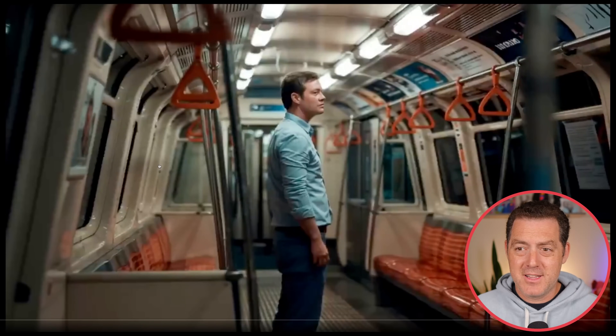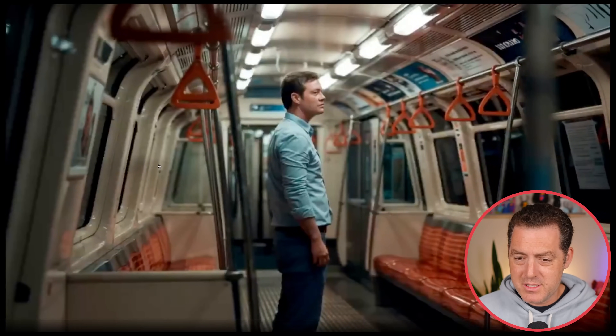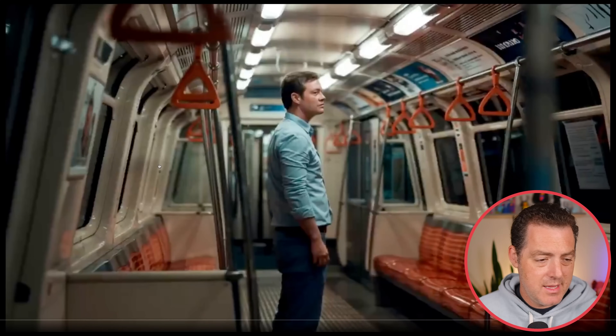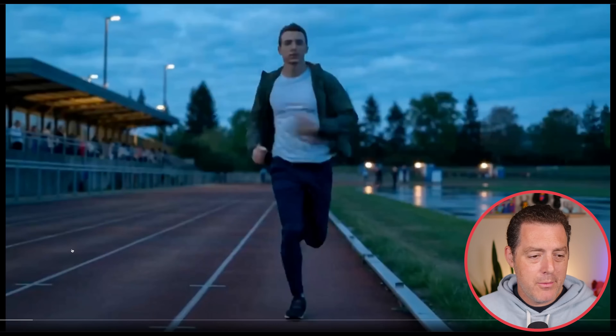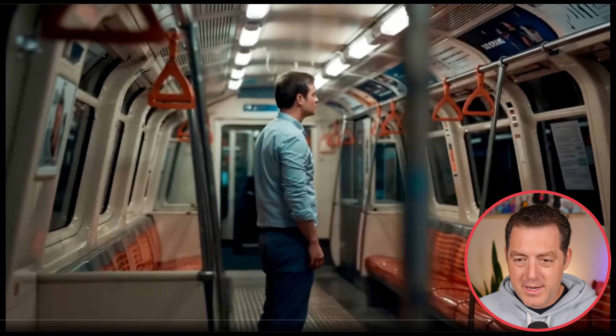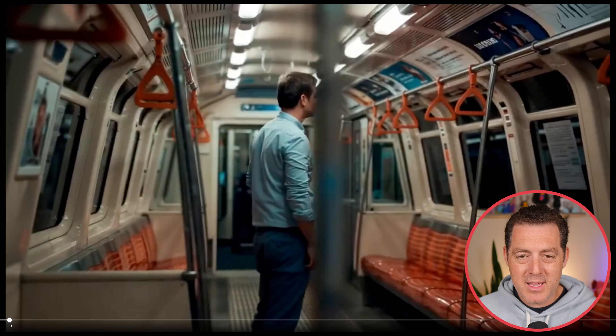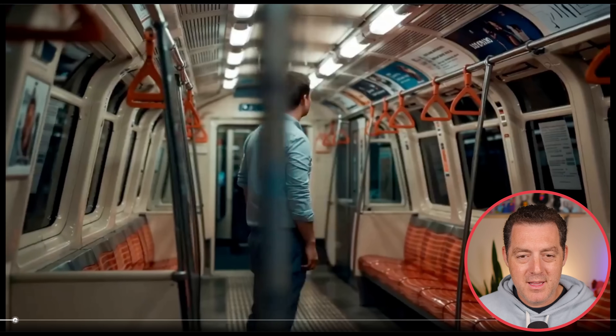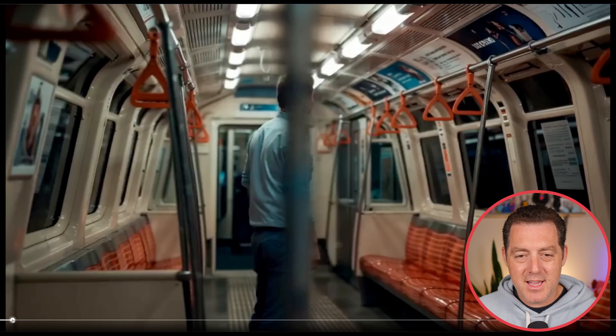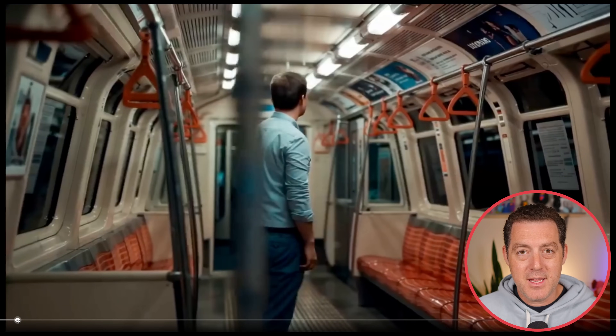First up, a guy in a subway just standing there. He's looking around — see this pole right here. Look how it goes right over in between the camera and him, and the guy comes out the other end. Look at all the little folds on the shirt: there's an upside-down V-shape fold right there. It's covered up, and then it comes out the other end exactly the same. That is very cool, very impressive.